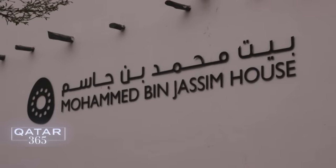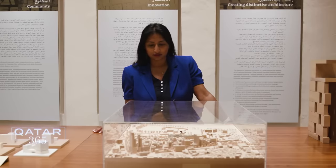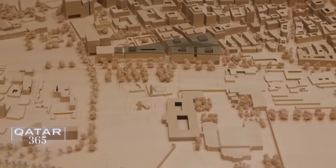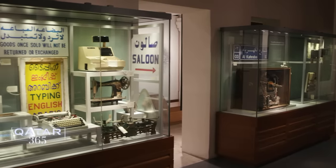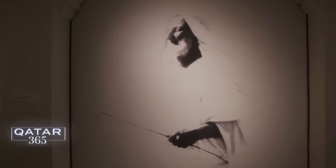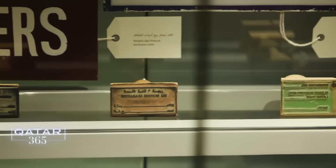The public can also experience the house of the son of the founder of modern Qatar, known as the nexus of Musharib because it unravels the story of this area. There is no doubt that the founding period is the most important in the history of Qatar. Sheikh Jasim was able to unite the tribes of Qatar to create national unity and establish ties between Britain and the Ottoman Empire.